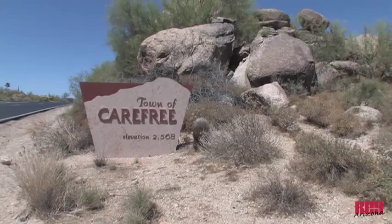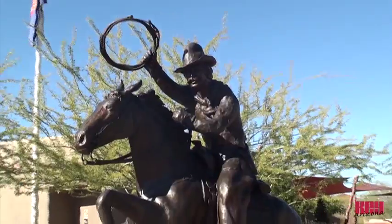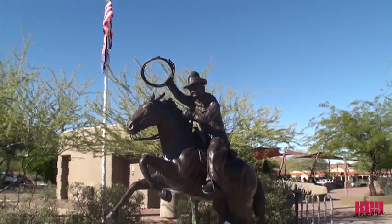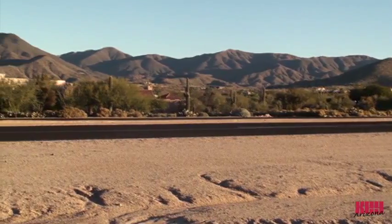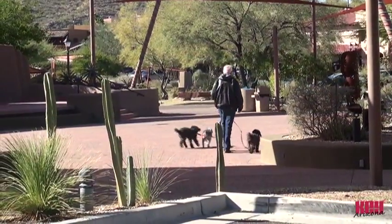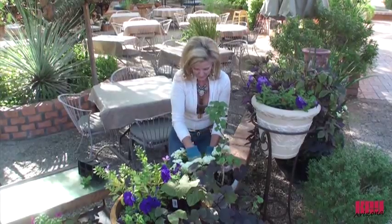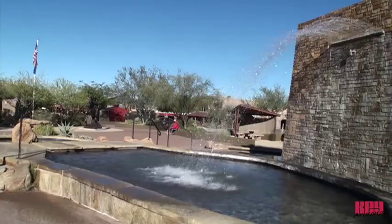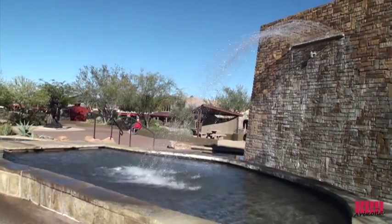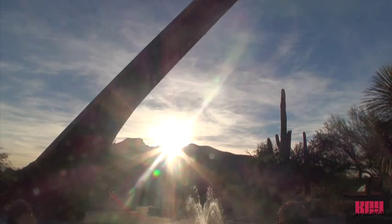Today, Carefree consists of nearly 4,000 residents who pride themselves on maintaining the same quality of life and values that the founding fathers had when they broke ground over 50 years ago. Carefree, Arizona represents a peaceful existence that includes a love for open desert space and a generous and strong community-minded spirit. Make your next destination Carefree, and see for yourself what makes our town so special. We're Carefree — experience the difference.